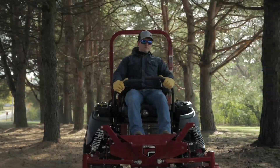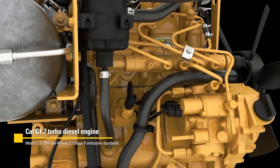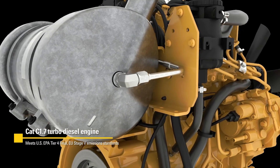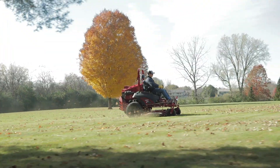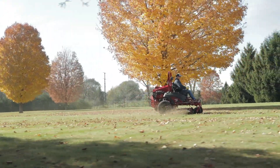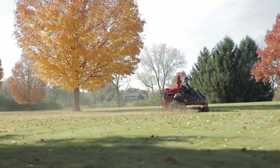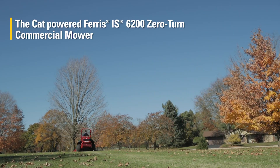That same CAT C 1.7 turbo diesel engine is fully compliant with U.S. EPA Tier 4 Final and EU Stage 5 emissions standards too. Whether you're mowing for the masses at the local country club or just looking to defend your title of best lawn in the neighborhood, the Ferris IS 6200 zero-turn commercial mower is cut out for whatever job you face.